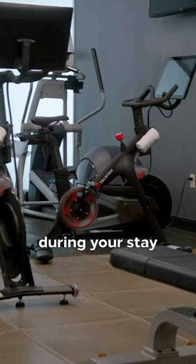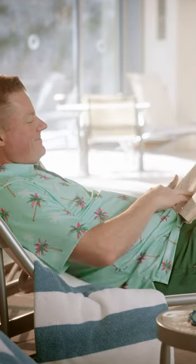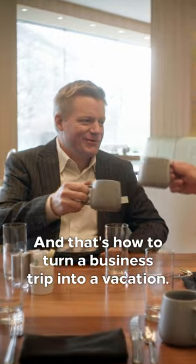Keep your mind and body sharp by creating opportunities to work out during your stay. And head to the pool to really channel those vacation vibes. And that's how to turn a business trip into a vacation.